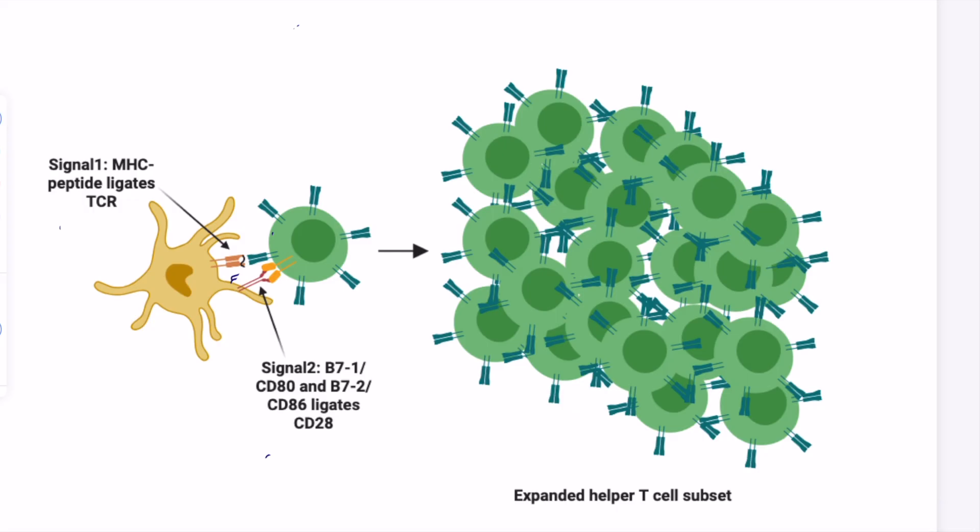To recap how T cell activation occurs: when a dendritic cell goes to the T cell zone in the lymph node, it bears on its surface the MHC molecule with the peptide, and also B7. The MHC molecule and peptide activate the T cell receptor — signal 1 — whereas the B7 molecule activates CD28, which is a co-stimulatory receptor on the T cell — signal 2. This combination of signals is sufficient to cause the T cell to proliferate and expand.